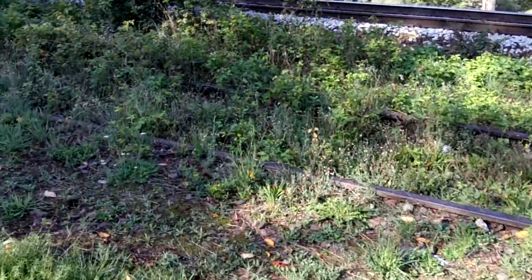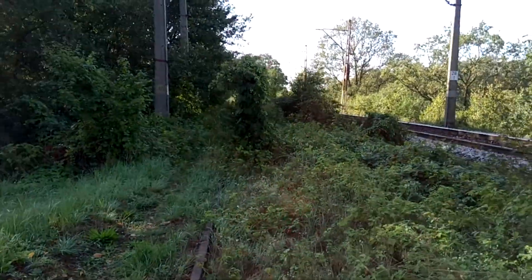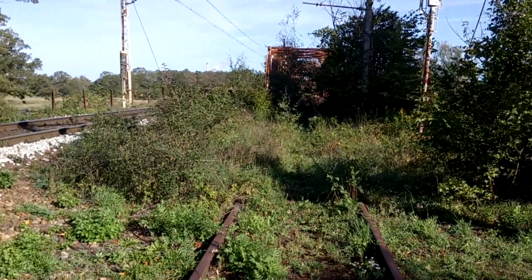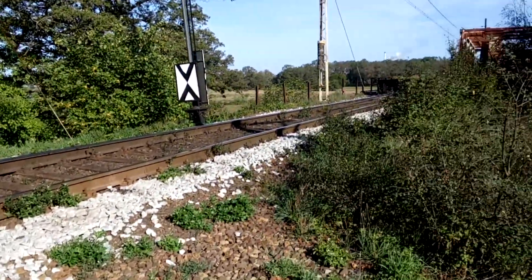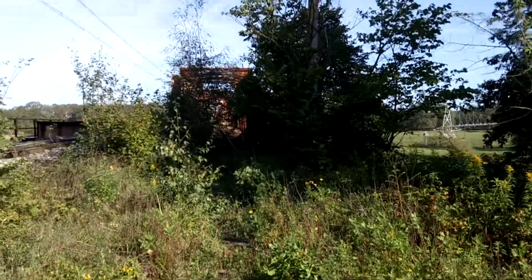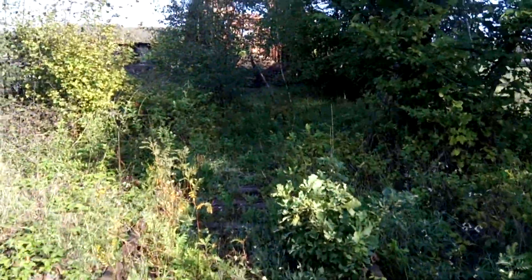Here we go. There's the old railway line, and there's the bridge. This line goes down there. And now we're going to cross the main road. We'll walk along here first, a little bit, so you can see. Completely overgrown.